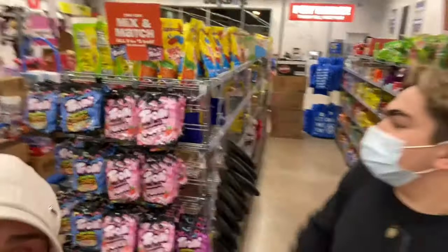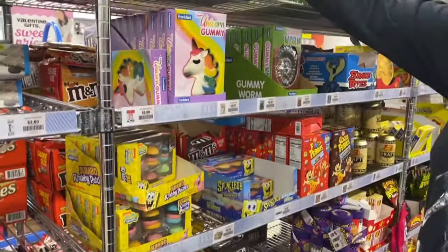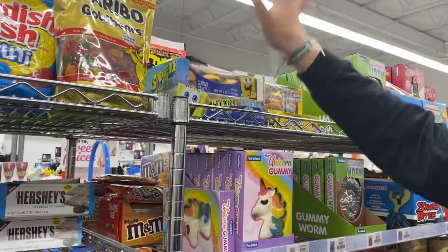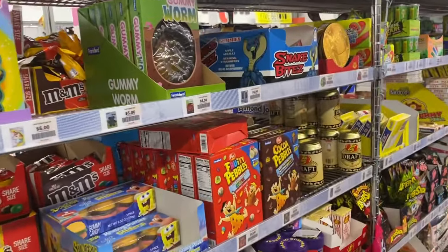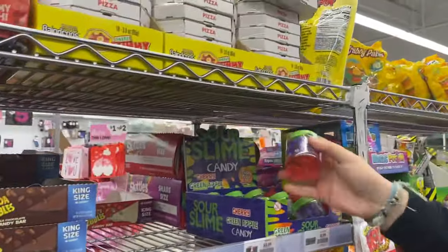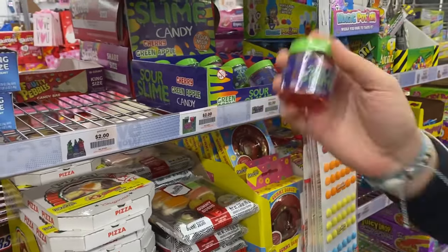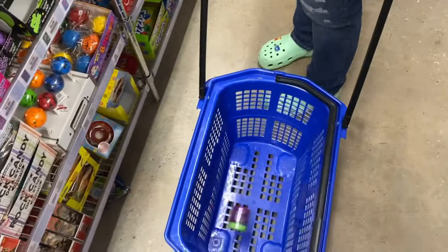We made it to the candy section because we obviously need to check out the candy section before we check out the slime. Look at all these jumbo Krabby Patties and gummy worms and stuff! The real question is: do they have slime? Wait, should we try this sour slime candy? Yes, we have to add it to our cart!